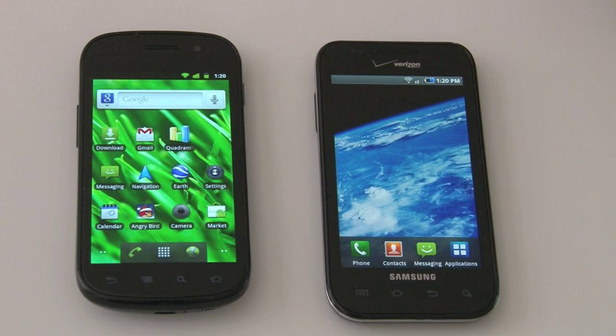As far as networks and carriers go, the Nexus S is unlocked but right now it only supports T-Mobile's 3G bands in the US. So if you're a T-Mobile customer you can choose between the Nexus S or T-Mobile's Galaxy S variant. If you're on AT&T, Verizon, or Sprint, you'll be very limited, and may have to go with the Galaxy S if a Samsung-built Android device is what you're after.